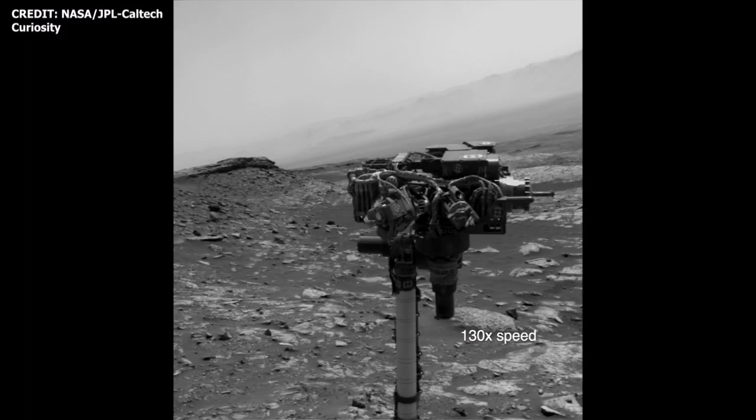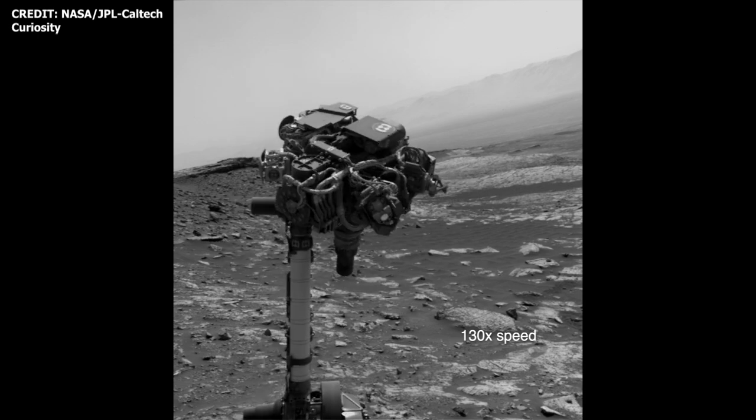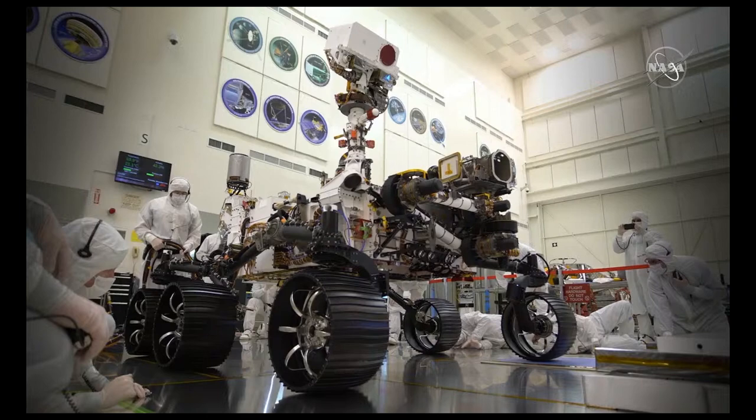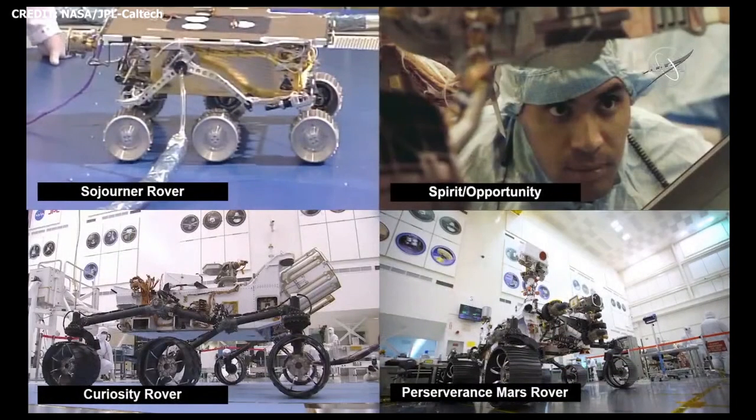In the almost 30 years that have followed, NASA has made significant improvements in terms of its rover tech. According to NASA JPL, Perseverance is its most sophisticated rover so far. The Perseverance rover design is largely informed by NASA's Curiosity rover. However, this time around, there are some unique features and differences.